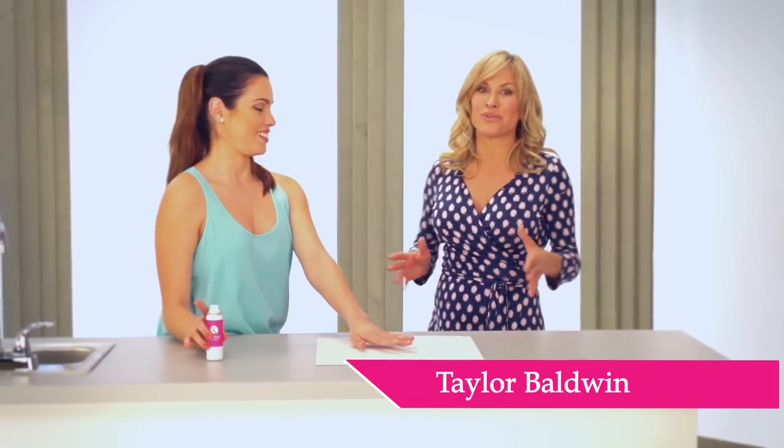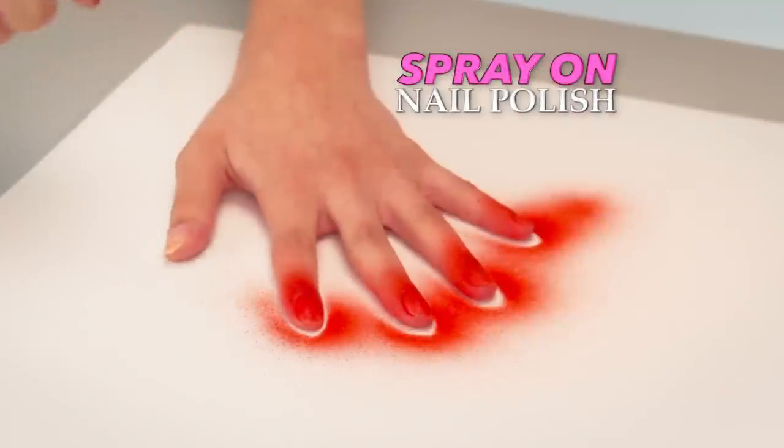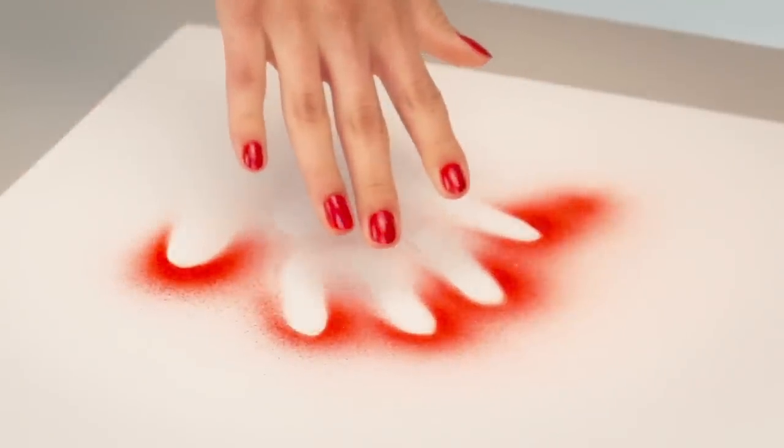Hi, I'm Taylor Baldwin, and you're going to fall in love with this. It's Spray Perfect, the spray-on nail polish that gives you perfect polished salon-looking nails without stressing the details.